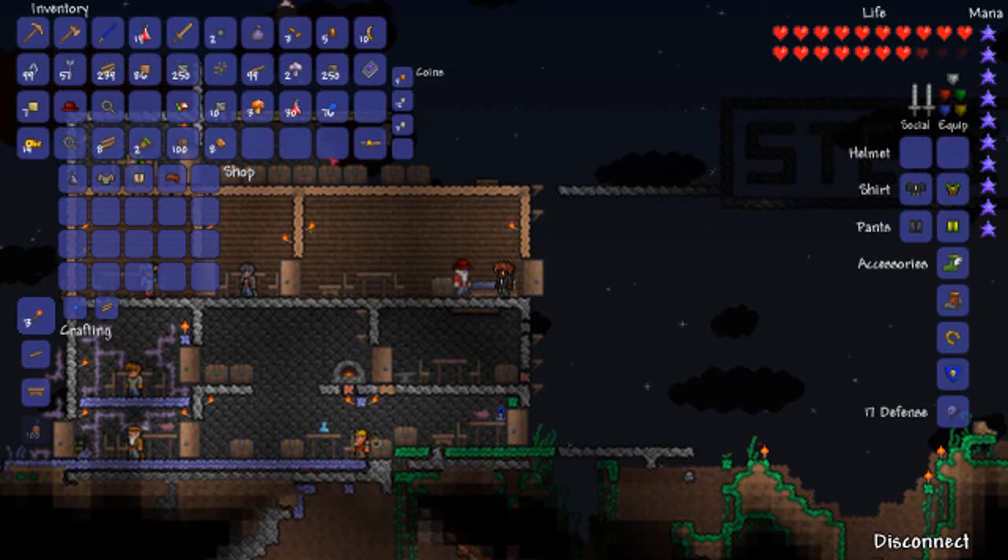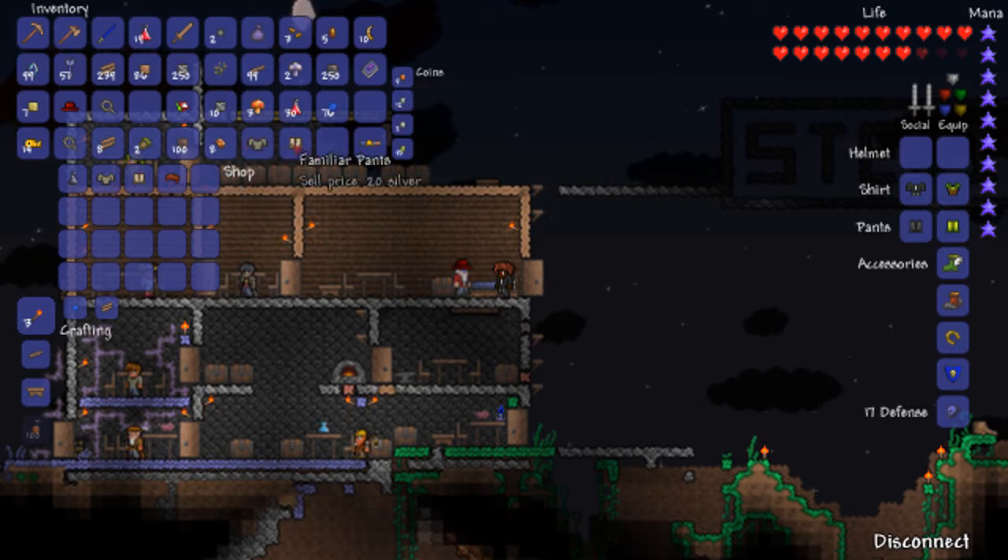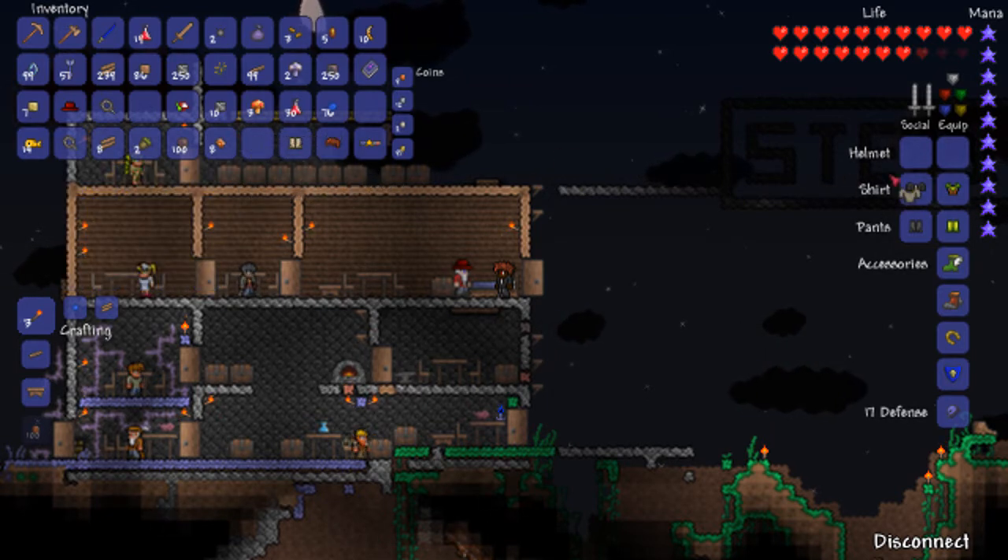Hey guys, another video here about what the clothier sells at night. It sells a familiar shirt, familiar trousers, and a wig. So let's put them on and see what it looks like.